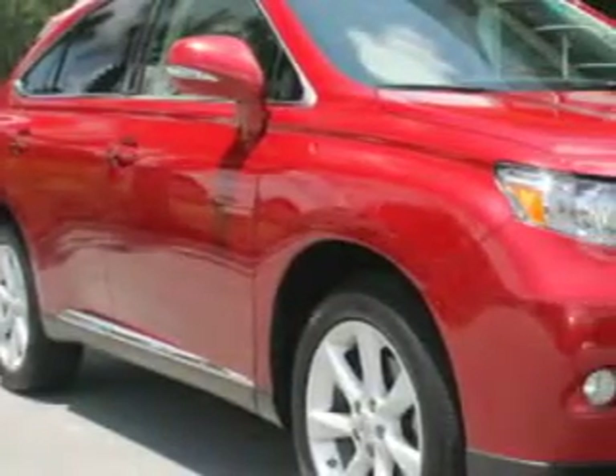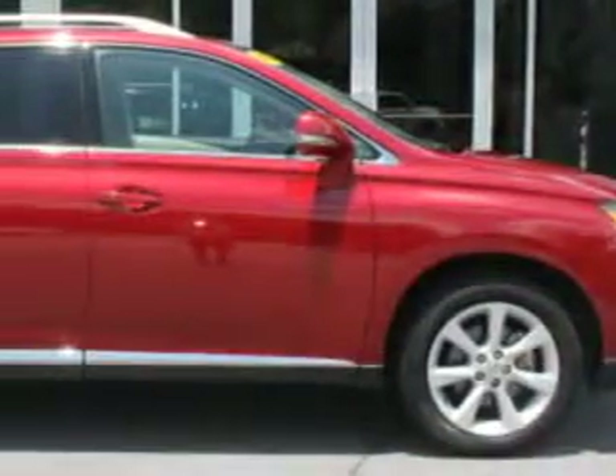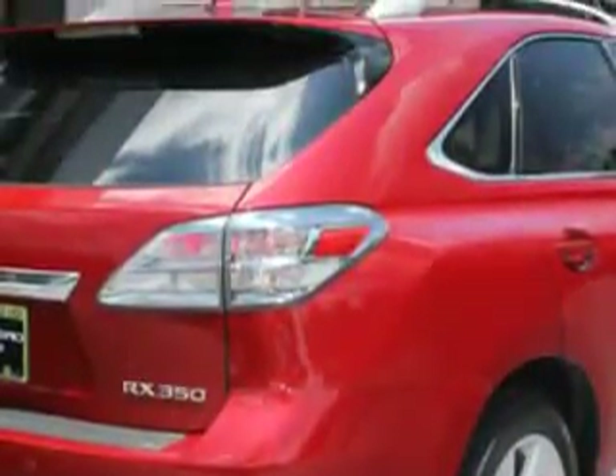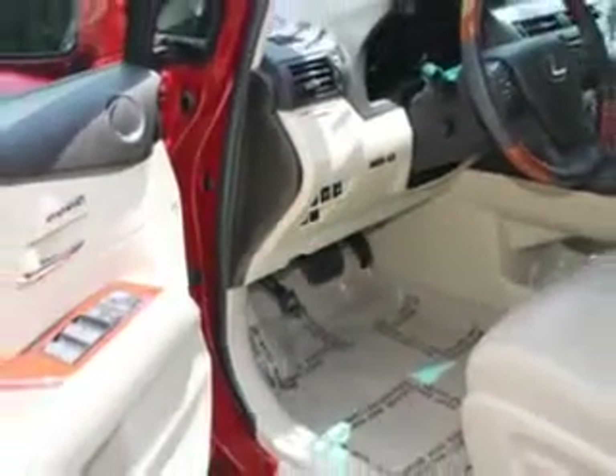Ready for the very best? Let Hilton Head Lexus show you what luxury really means. Check out this Matador Red Mica 2012 Lexus RX 350 SUV, equipped with a six-cylinder engine and an automatic transmission. Enjoy an exceptional 25 miles to the gallon on this luxury SUV.